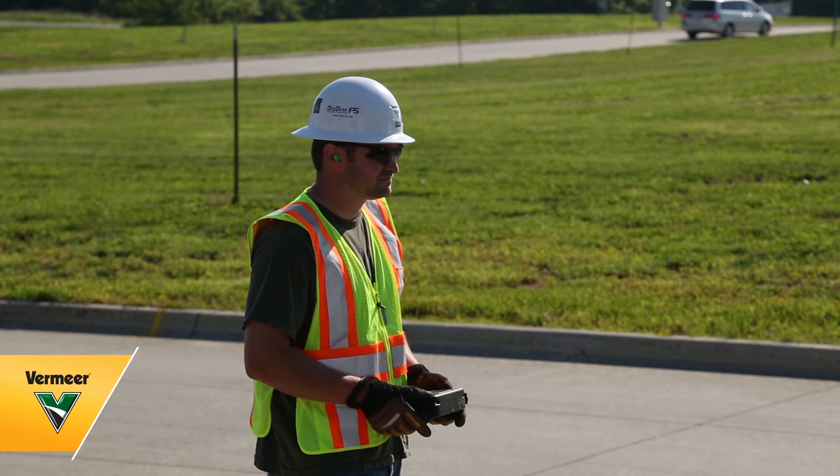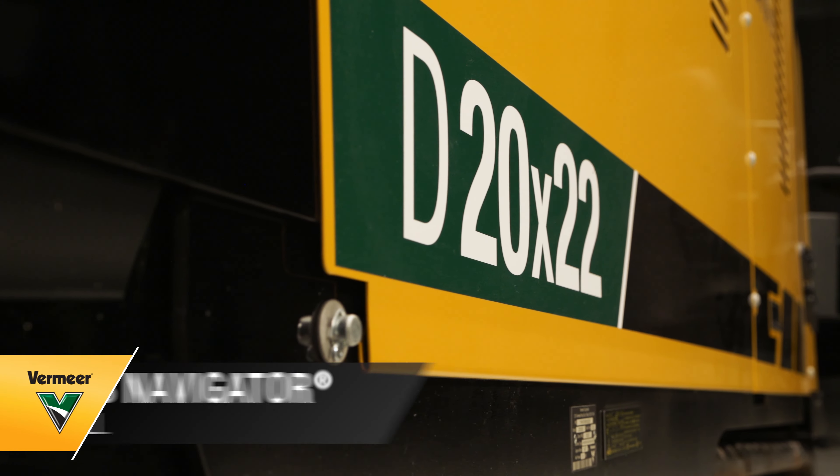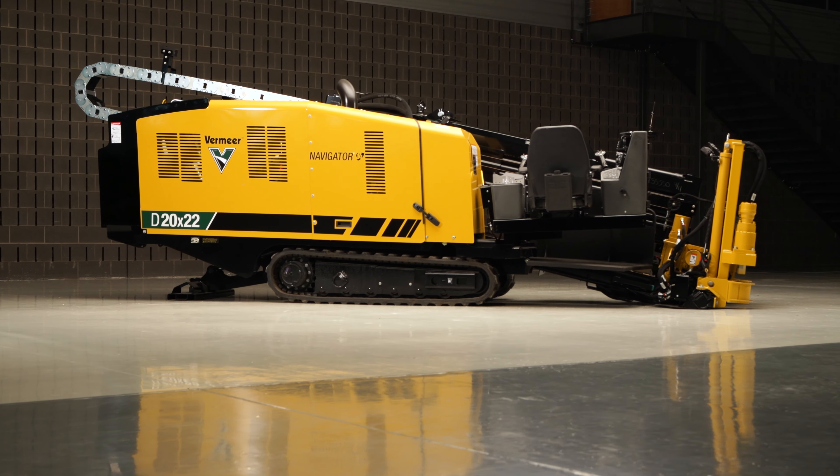Working in a congested urban area, whether you're installing cable, fiber, or product pipe, the D20x22 S3 Navigator Horizontal Directional Drill is the ideal fit for your job site.